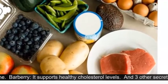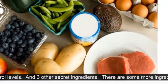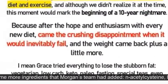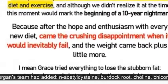Brassicas overflow our bodies with cysteine. Barberry supports healthy cholesterol levels. And there are three other secret ingredients.